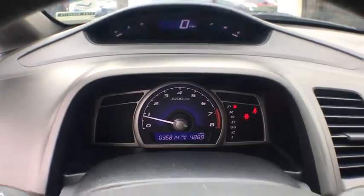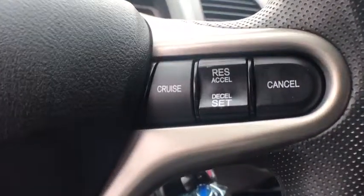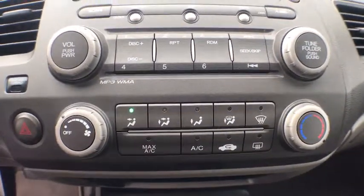Tachometer, cloth seat trim, front reading lamps, tilt steering wheel, front bucket seats, driver vanity mirror, passenger vanity mirror, speed control, wheel covers, four-piece floor mat set, low tire pressure warning.